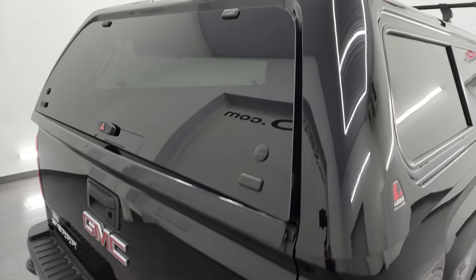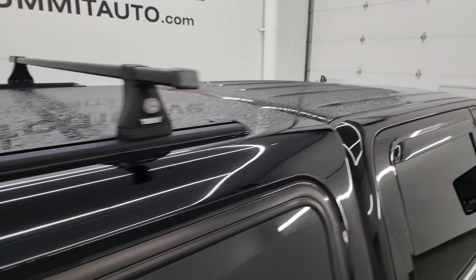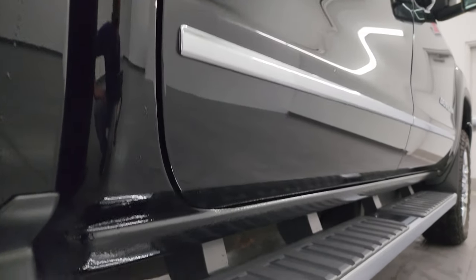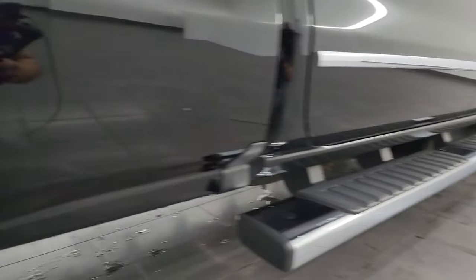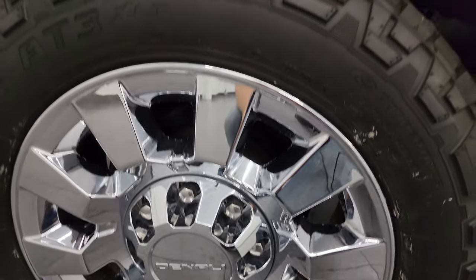I take these HD videos so if you're far away or can't make the trip but are still interested in purchasing, you can see the truck, hear the truck, and have confidence in the vehicle before you even get here — no surprises, and you can make a smart and informed buying decision from wherever you are. If this video helps you make that buying decision, let your salesman know that you saw the video and that Brett sent you.